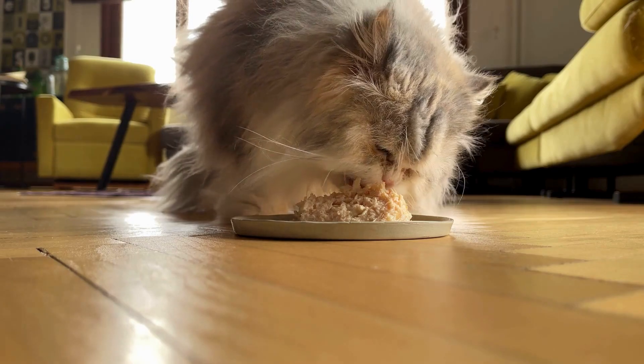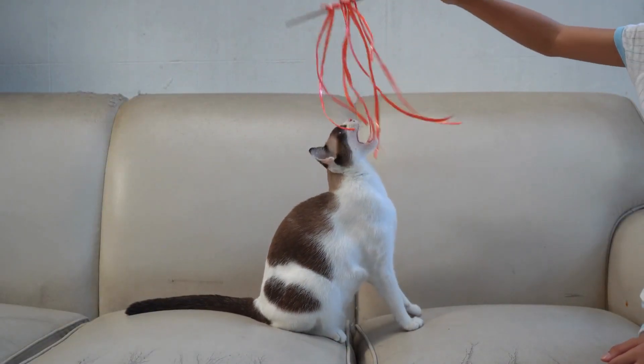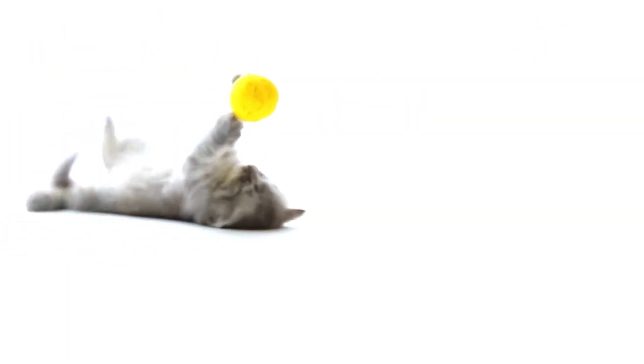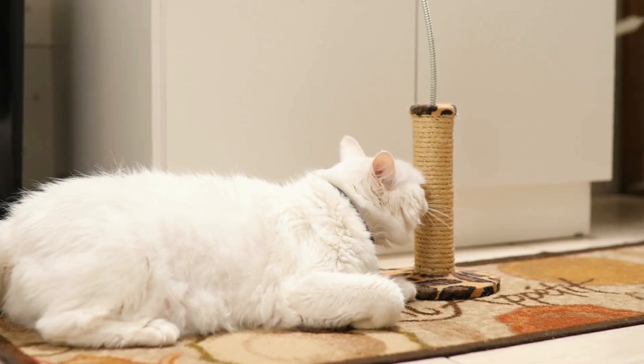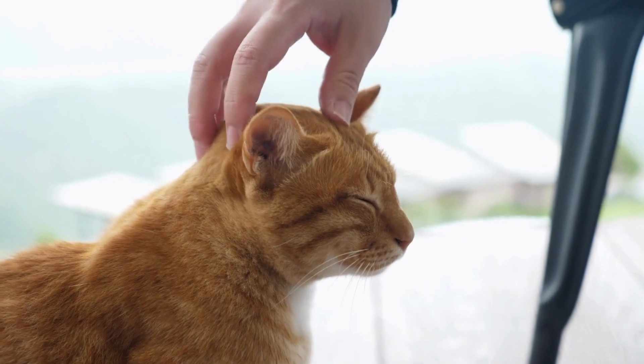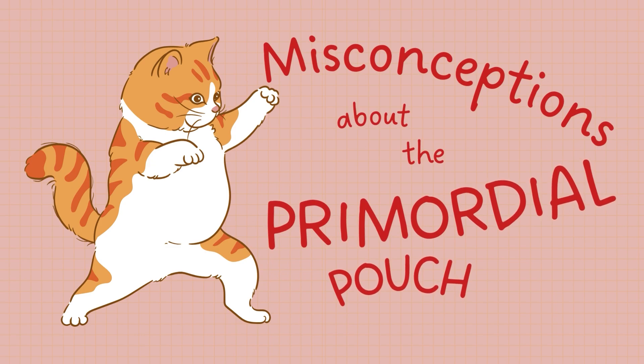Maintaining a balanced diet and regular exercise routine is essential for keeping your cat healthy. Interactive toys, climbing structures, and playtime can help your cat stay active and prevent obesity. Remember, while a saggy stomach might be normal, an overall healthy weight is vital for your cat's longevity and quality of life.